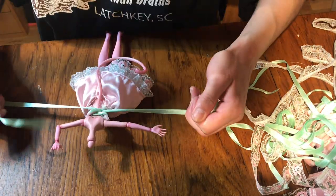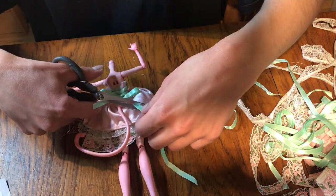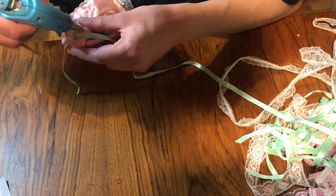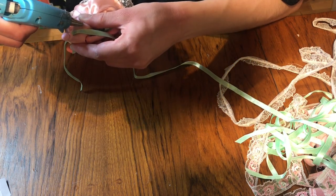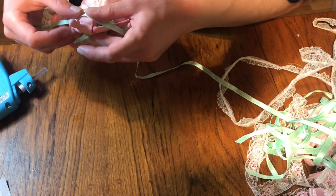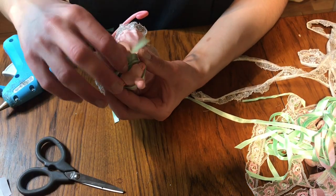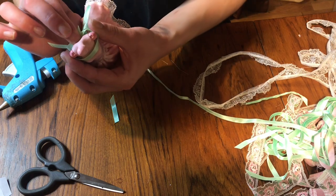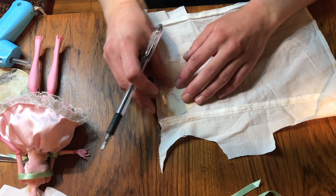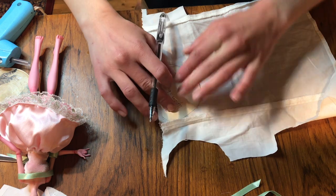Then it's time to put the corset ribbons in — that'll seal up the dress on its own. I take this really pretty mint green ribbon I got at the thrift store, thread it through all the grommets, tighten it, and tie it in a bow at the back, then cut it at a nice angle. On top of the dress I attach a ribbon to be an off-the-shoulder piece using a hot glue gun — just a piece of ribbon wrapped around and hot glued in the back — simple but it works.